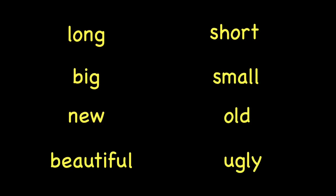Now, we are going to read these words again. Are you ready? Great. Long. Short. Big. Small. New. Old. Beautiful. Ugly. Wonderful.